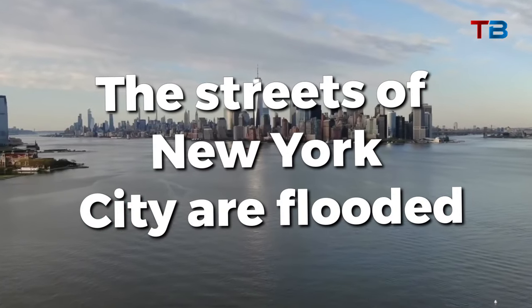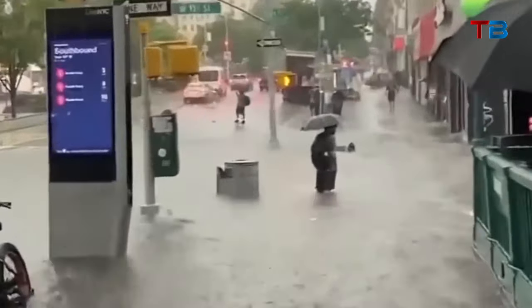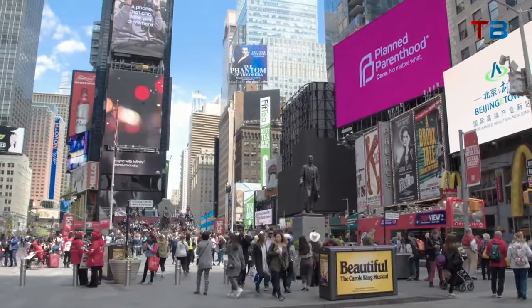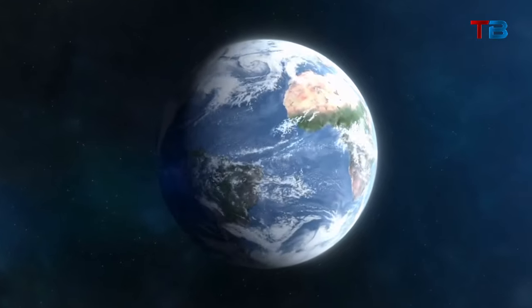The streets of New York City are flooded, water invades homes and businesses, subway tunnels are filled to the brim. It looks like a scene from a disaster movie, but could this be the city's future as seas rise? New York faces a severe threat from coastal flooding driven by climate change.